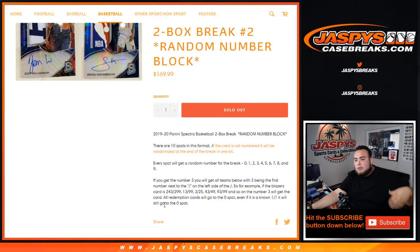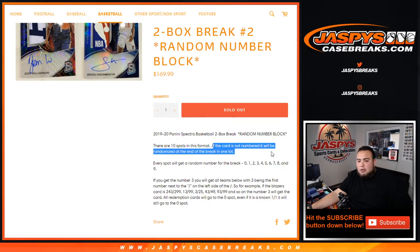All redemption cards will go to spot zero. Even if we know it's a one-on-one, it'll still go to spot zero. And again, if the card is not numbered, it will be randomized at the end of the break in one lot — so all the base cards and everything like that will be randomized in one lot.